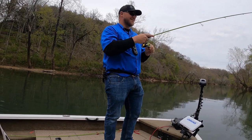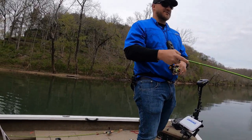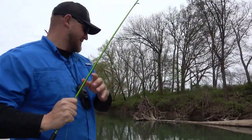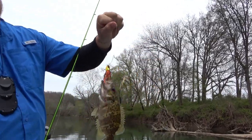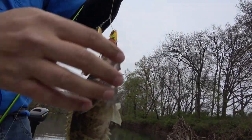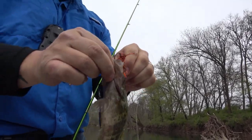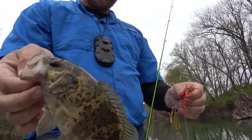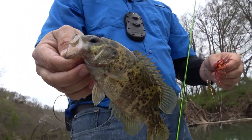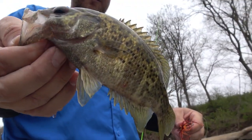There's one right there, right on this snag. When you see these big laydowns, guys, you've got to be fishing them for goggle eye. It's another goggle eye — right there on the spinnerbait this time. Look at the colors on him. They're neat fish. To me it's like a mix between a smallmouth and a perch. Good eating fish too — it's a sweet meat. You can fry them up. We're going to let this one go today.